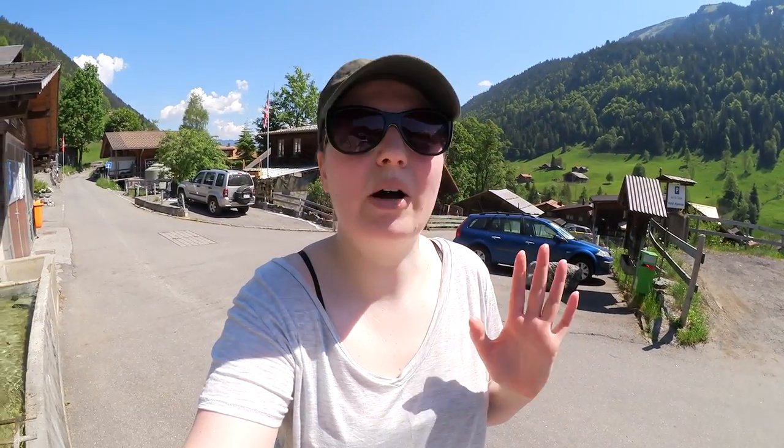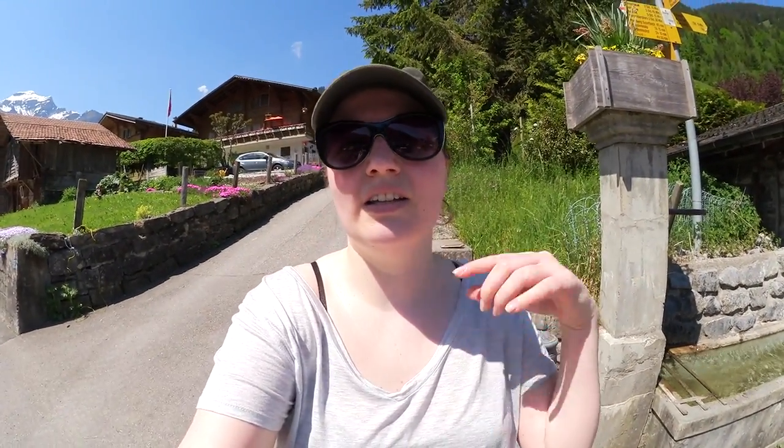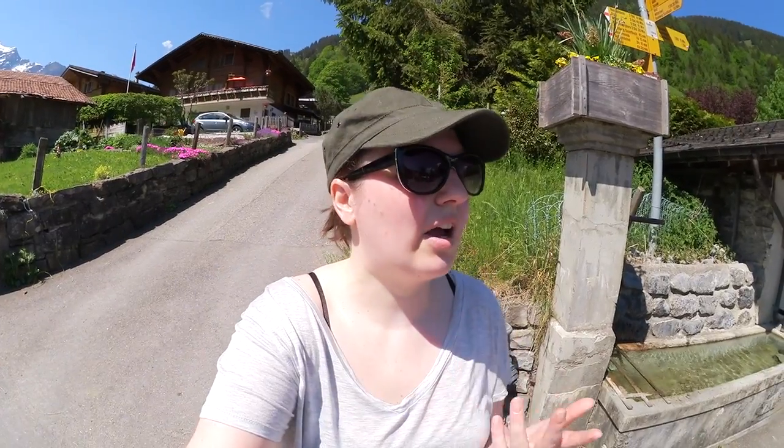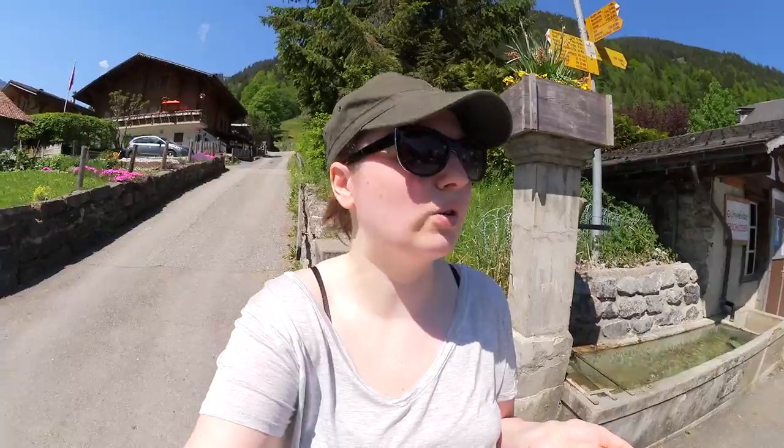I'm in Soxiten right now, which is a tiny little town — so cute up here. Apparently there's only about a hundred people living here. I'm really excited. Today's gorgeous weather. It's supposed to be super hot down on the mainland, but I decided to come out here in the mountains. It's still warm but a little bit cooler.